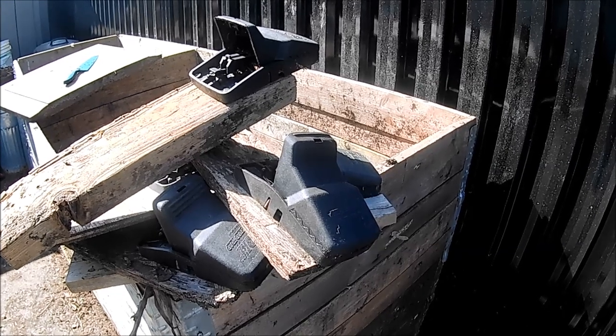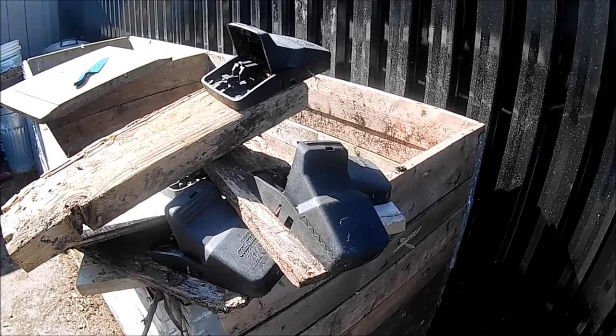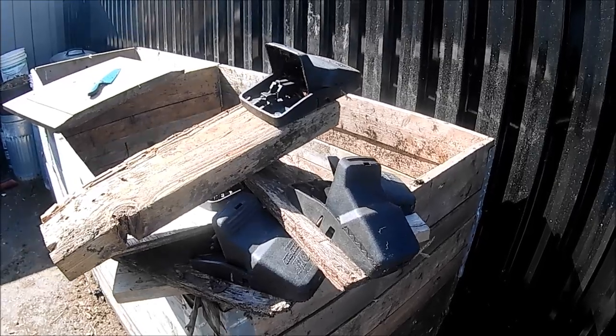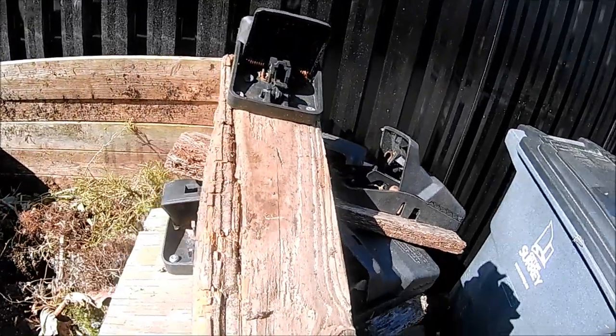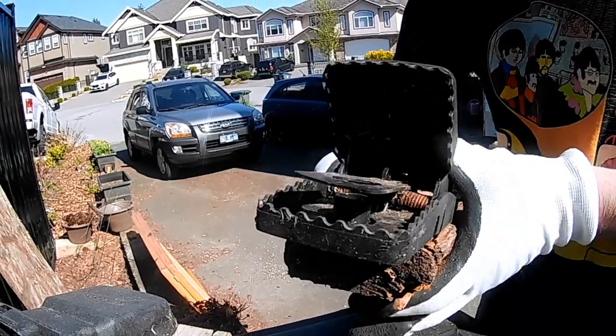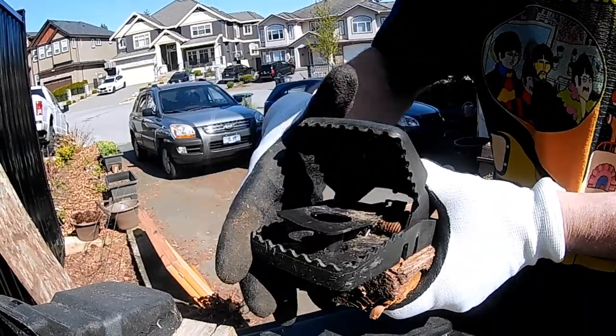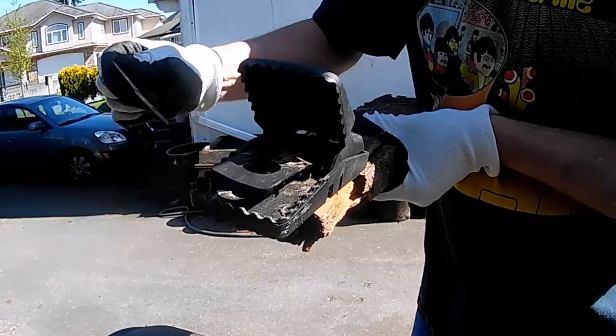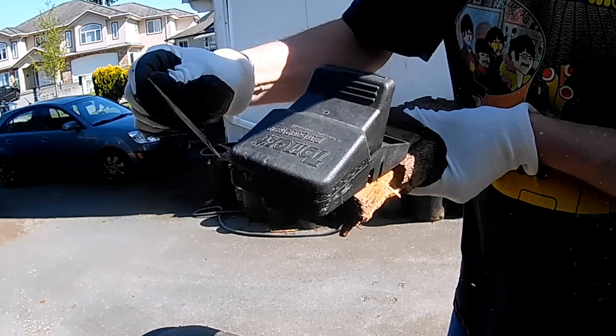We live near a greenbelt area with a creek, and combined with suburban housing you have a potential haven for rats. I don't particularly like rats that much and I certainly don't want to be sharing my food with them, so I don't bother with any niceties — I set traps to kill them.